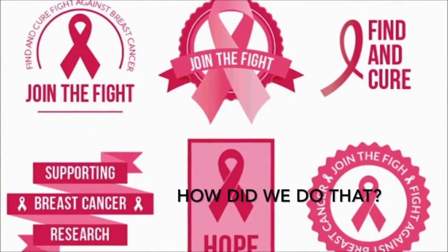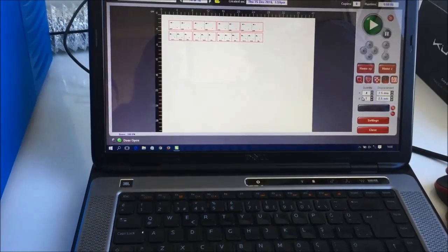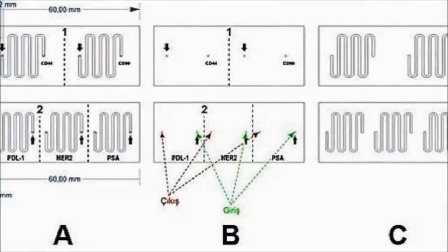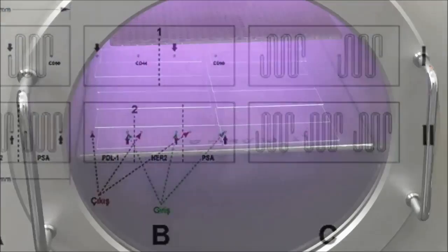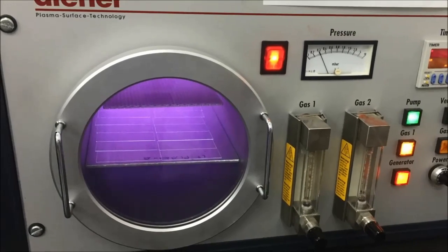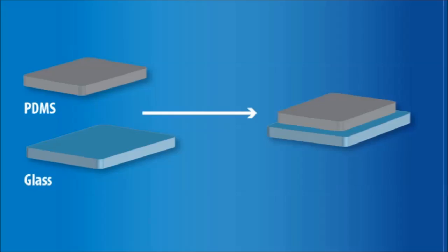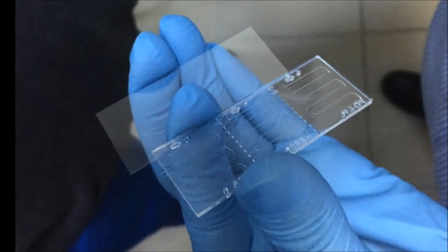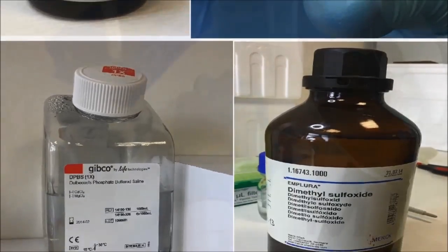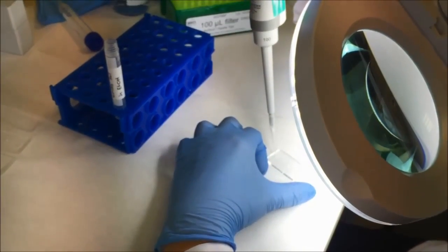And how did we do that? First, we designed microfluidic chips. The first one has two microfluidic channels and the second one has three different microfluidic channels. Then, we used plasma treatment to be able to change the surface chemistry. After that, we combined our glass material with PMMA. In order to capture the tumor cells, we changed the surface chemistry. After all these, we got the final version of our chips.